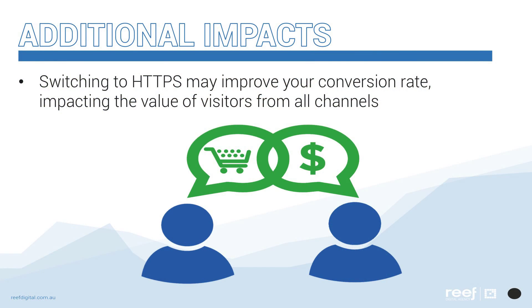Outside of that, something else to consider is that by moving to the secure protocol, more of your visitors may be willing to input form details and transact with your website because they feel like it's safer to do so. So if your website as a result becomes more effective at accomplishing your marketing goals, then the value that you receive from visitors — whether through SEO or through another channel — increases. It's also quite wise to consider these wider impacts as well.